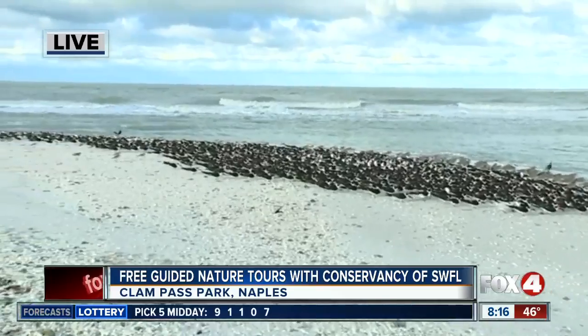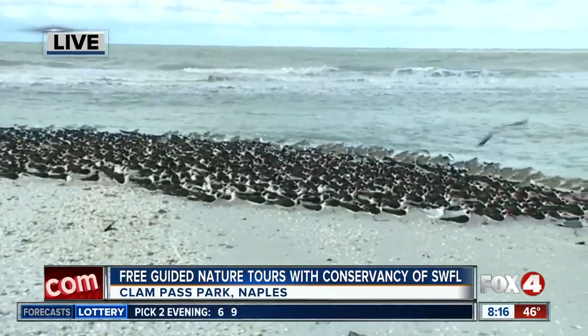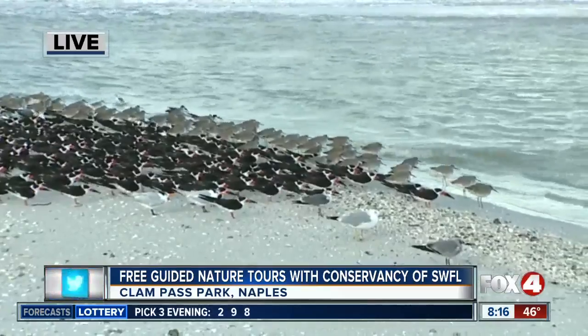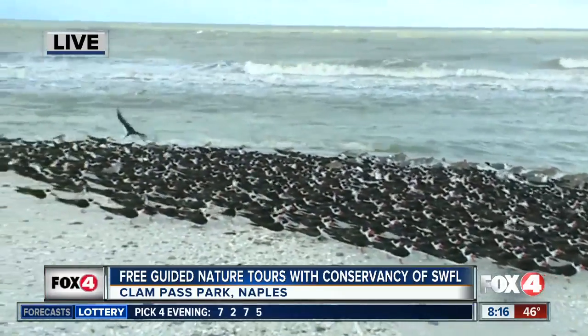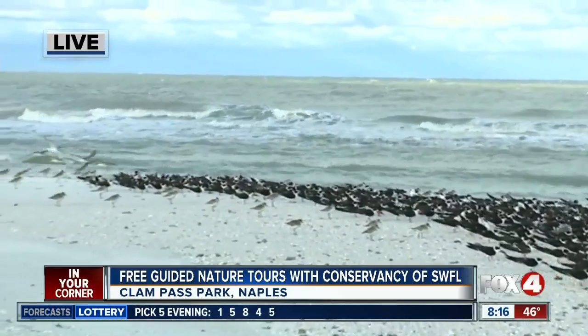These guys come down to Clampass during the winter, which is what Katie from the Conservancy of Southwest Florida has been telling us this morning. They are beautiful. So we have some black skimmers among other types of shorebirds here in large quantities. Skimmers get their name because of how they hunt — they skim the water with their beaks a little bit open, and that's how they're able to hunt for fish and other things.